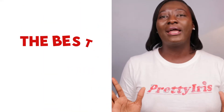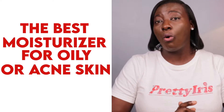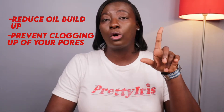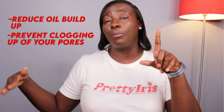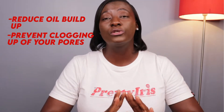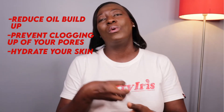In today's topic on how to find the best moisturizer for your oily or acne skin: number one, look out for a moisturizer that is going to help you reduce your oil buildup. Number two, prevent the clogging up of your pores so you don't end up with more pimples or more breakouts. And number three, a moisturizer or facial cream that is going to hydrate your skin — that is, feed your skin with enough moisture.